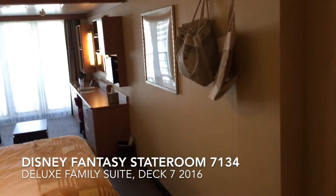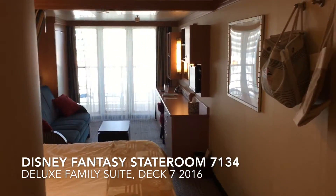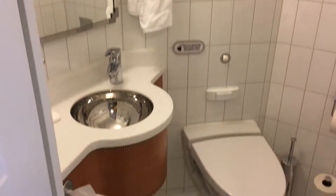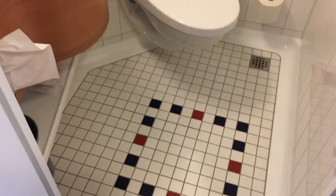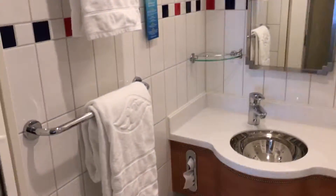Welcome to the Disney Fantasy room 7134, deluxe family suite. This is a split bathroom, and being split, we also have another sink with a tub and shower over here.